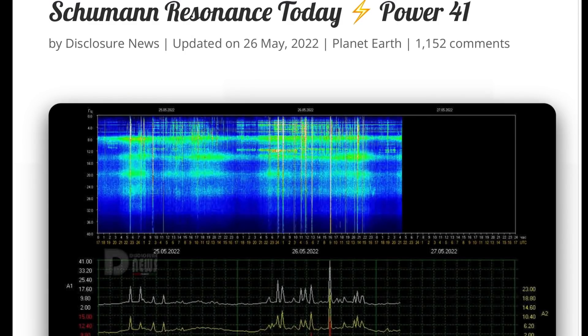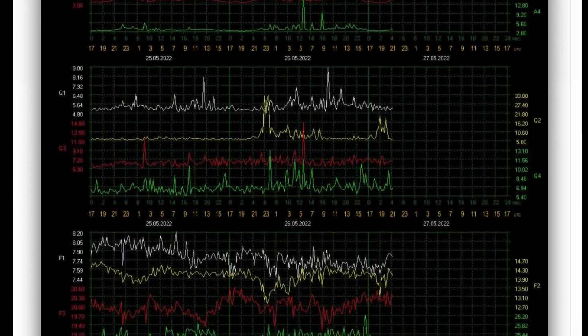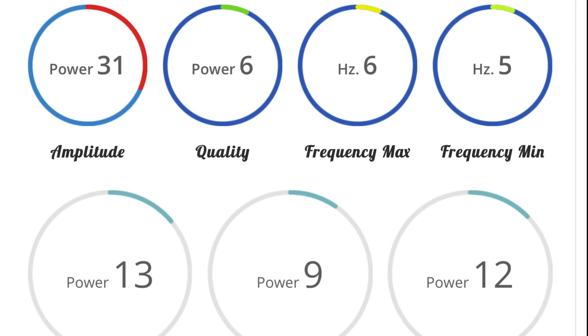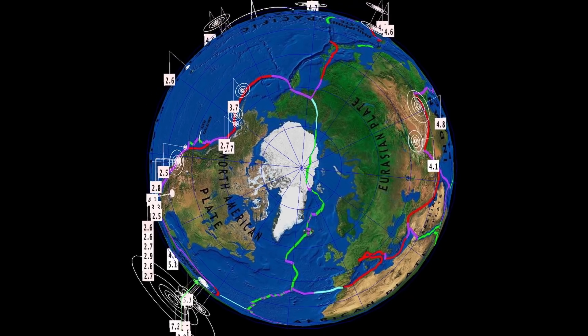Schumann resonance for today is a power of 41 — healthy, charged power across the planet. Go figure, there are many large earthquakes today and numerous across the planet. Amplitude of 41, quality of 9, power of 22.